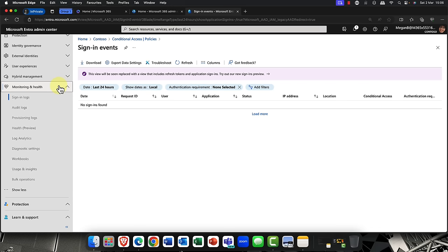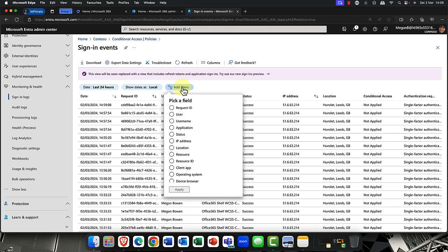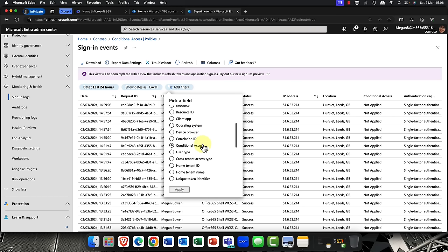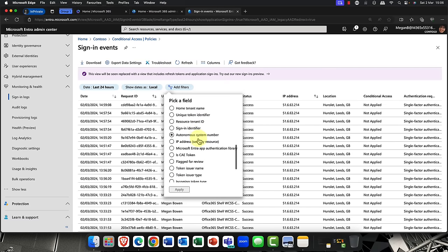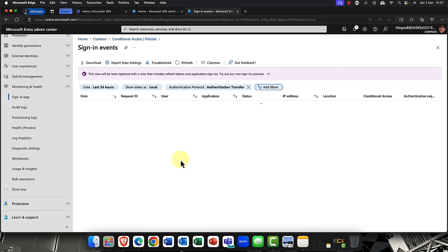One of the most important things is being able to monitor everything. I'm going to come into Monitoring and Health, click into the Sign-in Logs, and add some filters. If I scroll down you can see lots of different filter options, and one of them is filtering by Authentication Protocol. Within Authentication Protocol you can filter by the device code option or the authentication transfer option — so you can check whether anybody has signed in using an authentication transfer. In this case the answer is no, but that's a really useful feature.